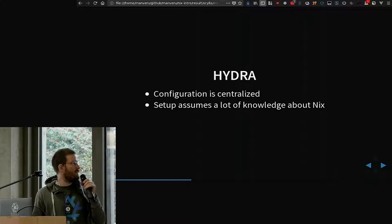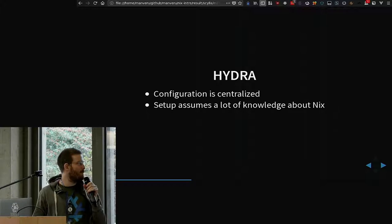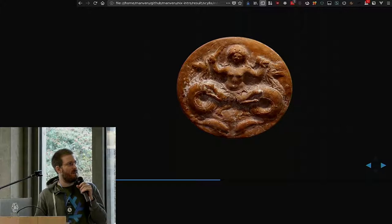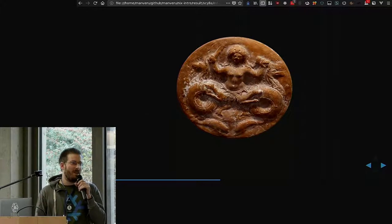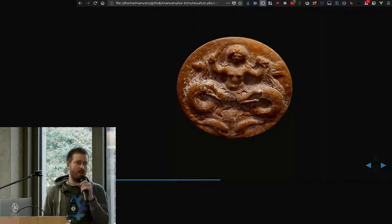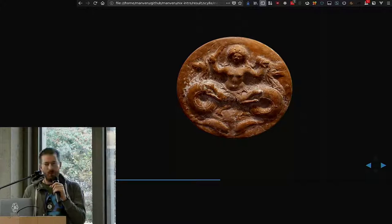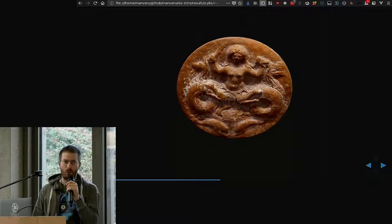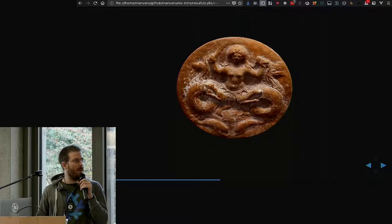That is my main problem with Hydra — otherwise I find it amazing — but we eventually have to replicate the functionality another way. So instead, I made Skilla, which is like an inverted Hydra. The configuration comes from the repositories, and it's basically pushed alongside the push hooks that you can set up in GitLab or GitHub. Every time you make a PR, or commit to a PR, it runs the CI for you, and then it pushes the build results to your cache.